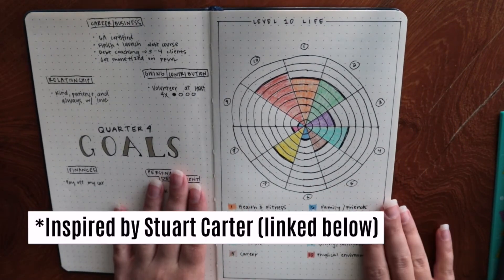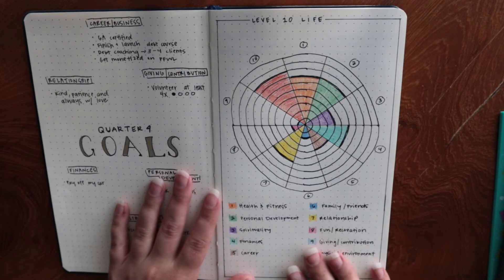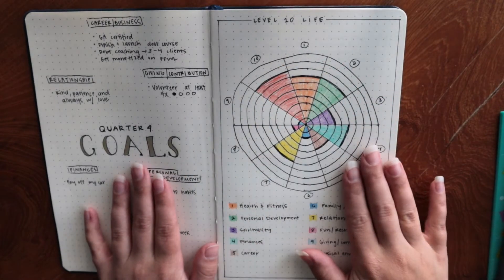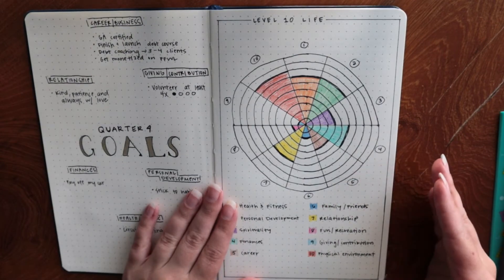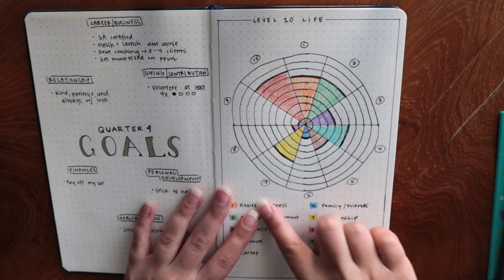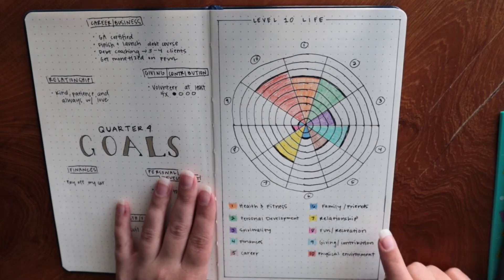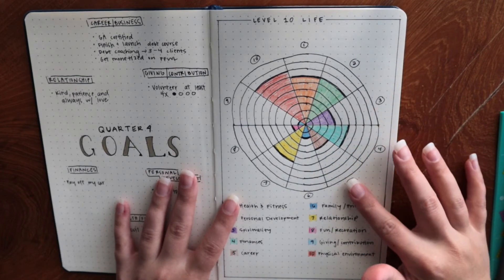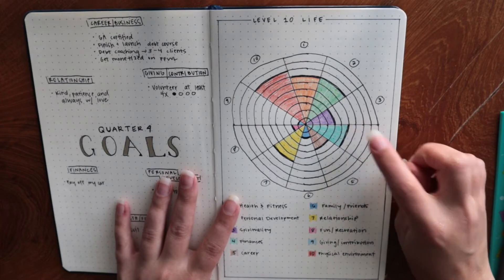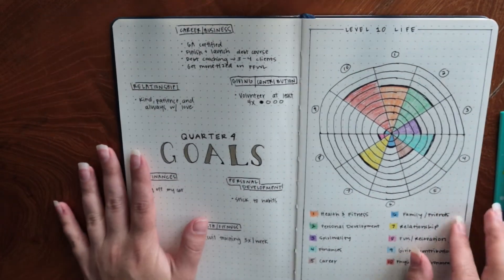Here is my Level 10 Life chart. I thought this would be a fun thing to look at every month, so I did this when I started the bullet journal and I'm going to come back at the end of every month to color in any changes. Basically it's a circle with 10 sections, each with 10 levels, covering 10 areas of life: health and fitness, personal development, spirituality, finances, career, family and friends, relationship, fun and recreation, giving and contribution, and physical environment. You rate each on a scale of 1 to 10, and I did a darker line where that ended so I can track how I feel throughout the next few months.